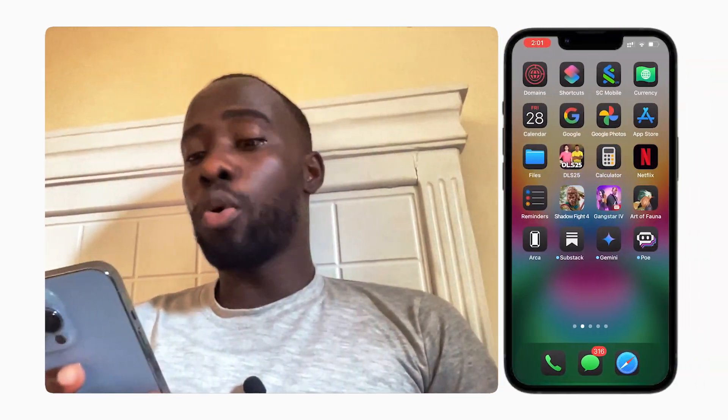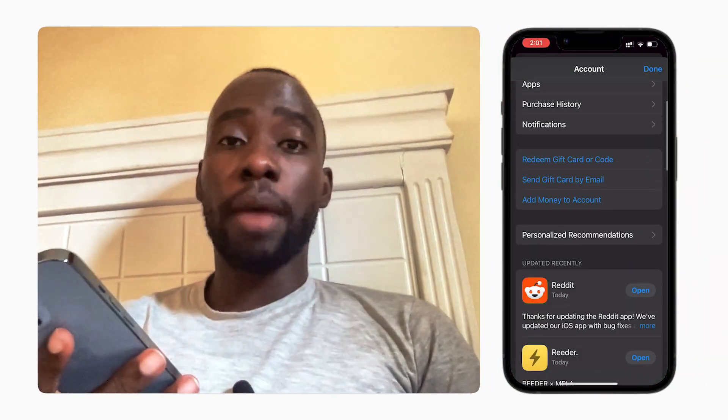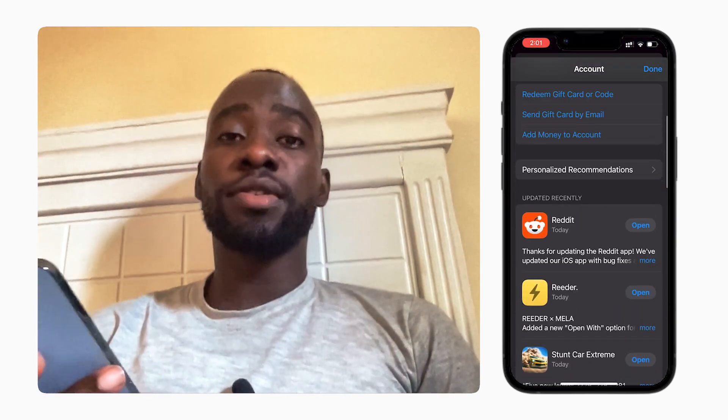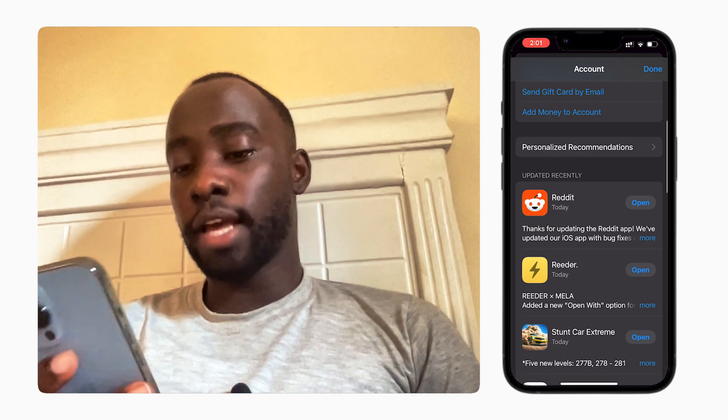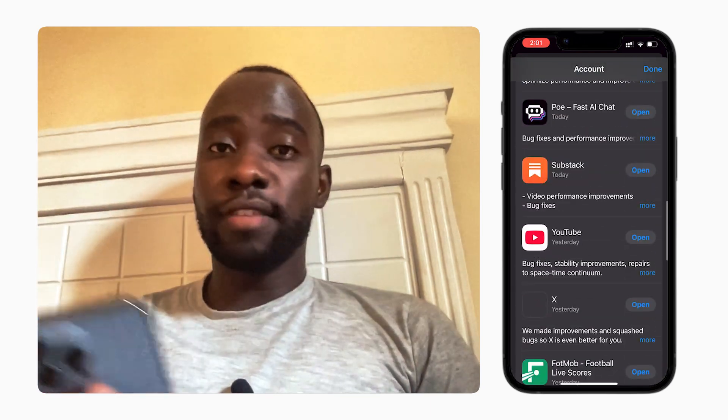Tip number two: update your apps more frequently. Go to the App Store and check which apps need updating — tap on the icon and you'll see the apps that need to be updated. I've already updated all mine. Developers push updates that help apps run more smoothly, which helps maintain battery life over time.